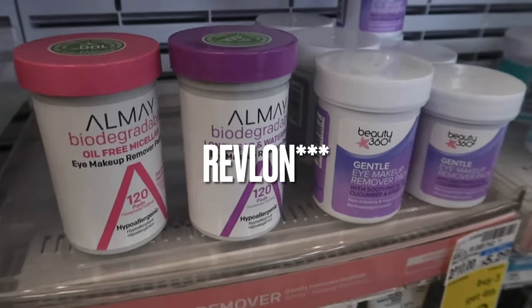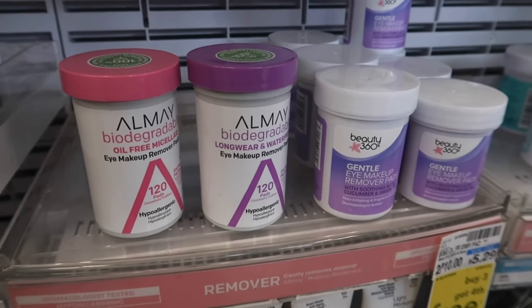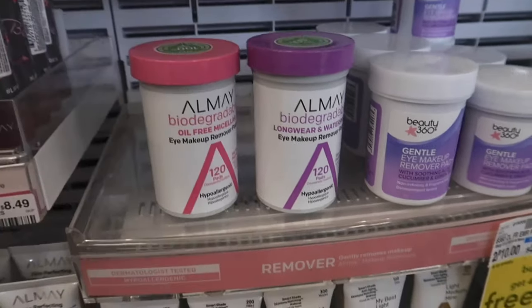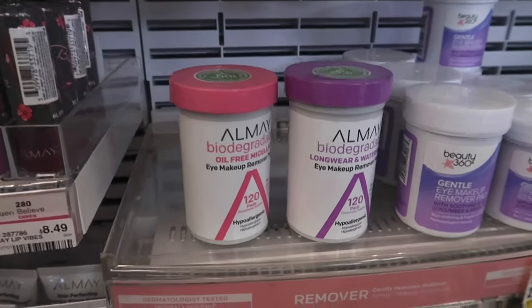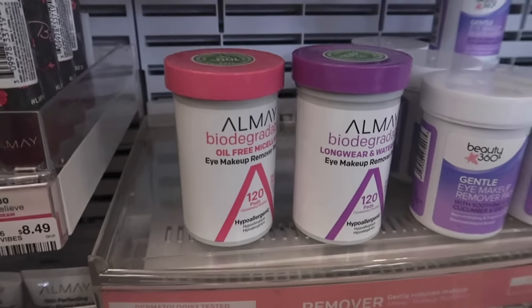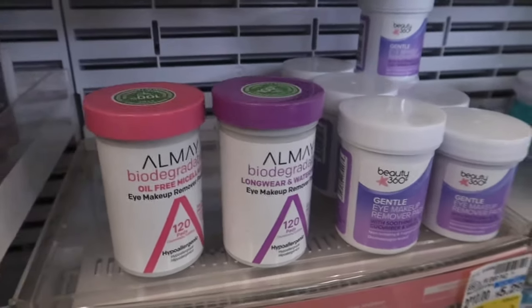I'm also grabbing a L'Oreal Candid Foundation, priced at $11.79. That'll total me $25.27. I have a $5.25 digital that's attaching to the Revlon, a $3 paper coupon from this week's SmartSource for the Revlon, a $4 off Almay Cosmetics, and a $3 off for the wipes — printable and digital. I only need to pay $10.27, get back a $10 ExtraCare book, and a $3 beauty book, making it free and a $2.73 moneymaker.